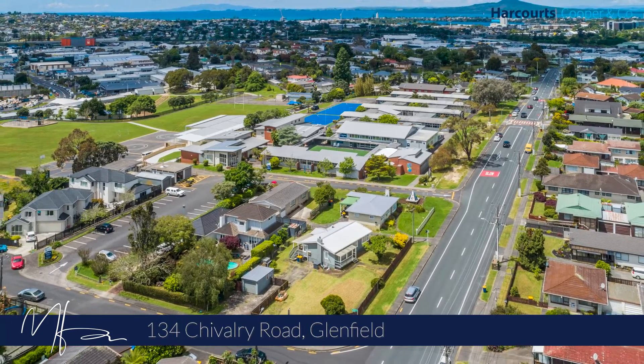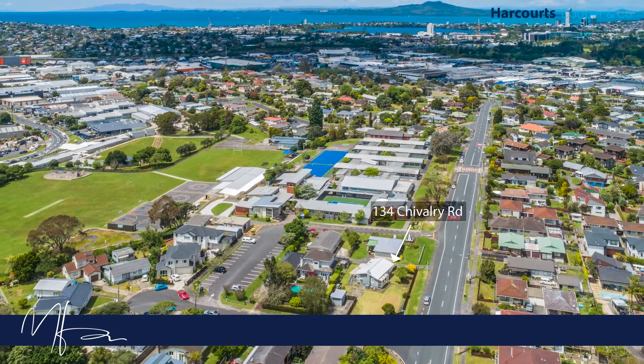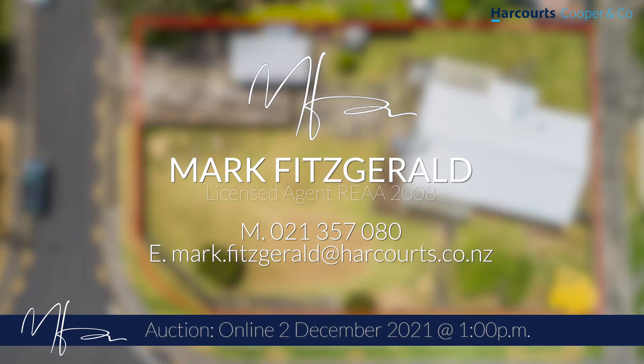Here is a site perfectly suited for the current trends in urban redevelopment. We're taking this property to auction, and that happens on the 2nd of December.